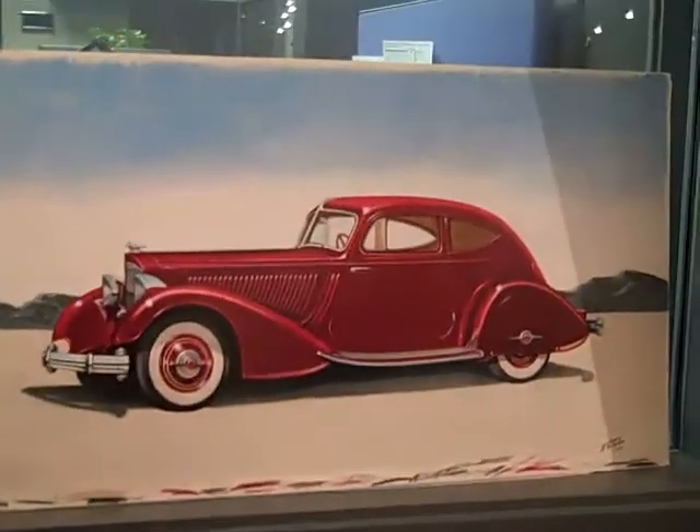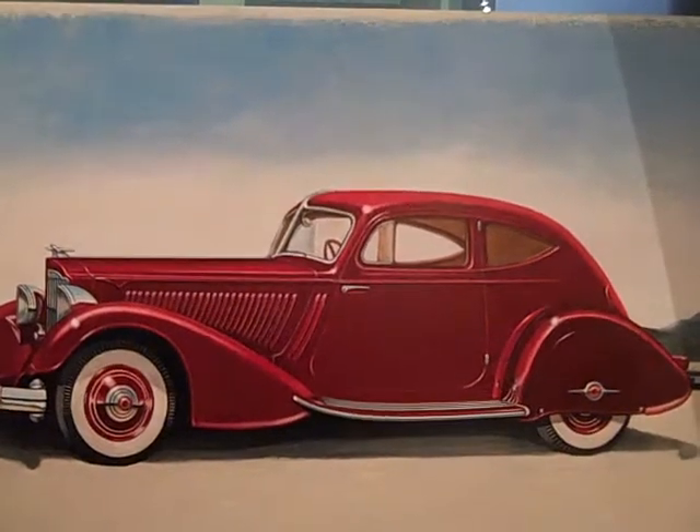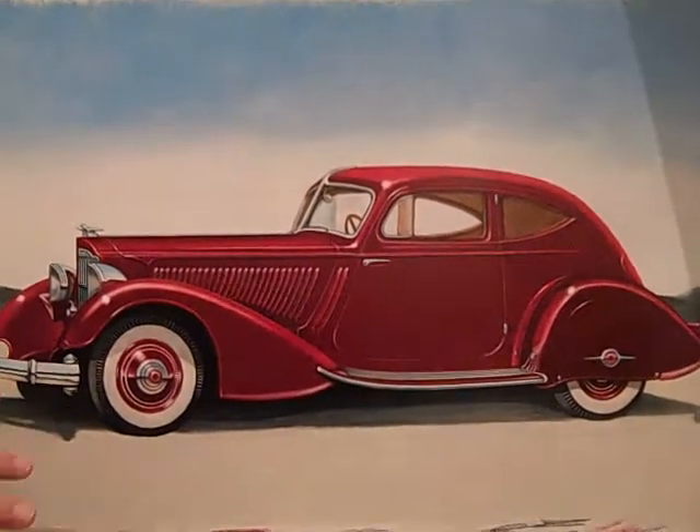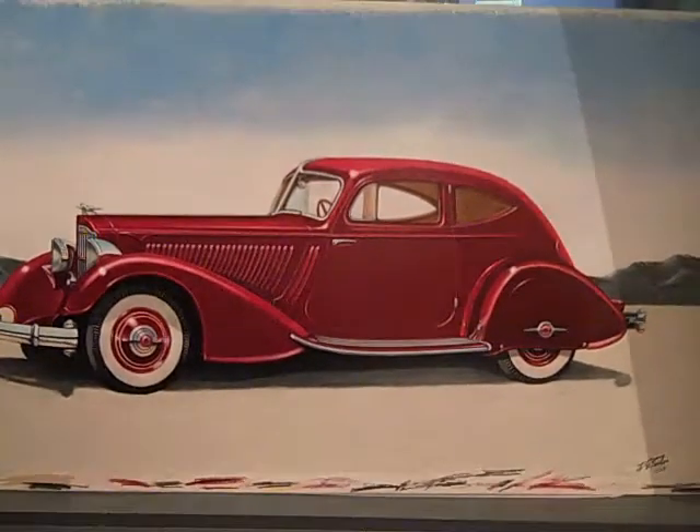This is a — I forgot the year — a '34 Packard, and they made I think three of these cars. I thought, what a neat setting to put it in: Bonneville, at the salt flats.